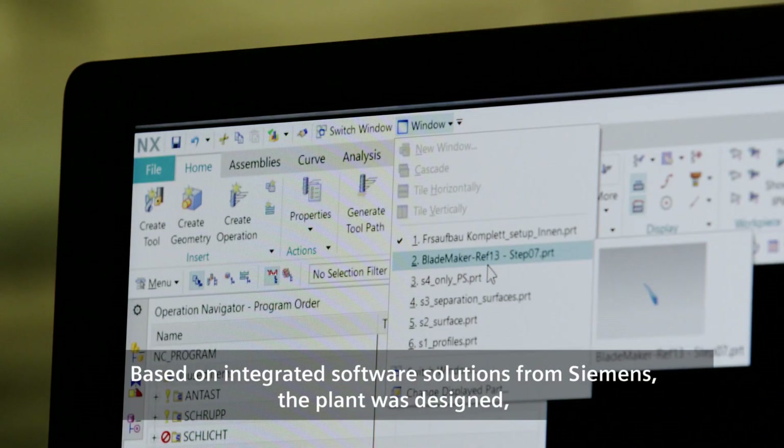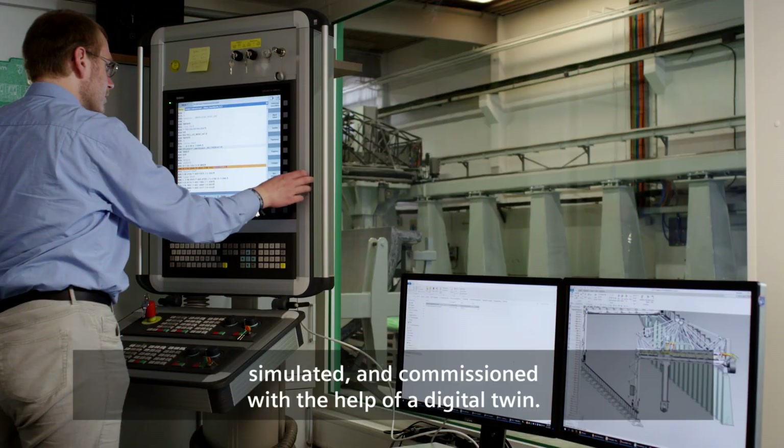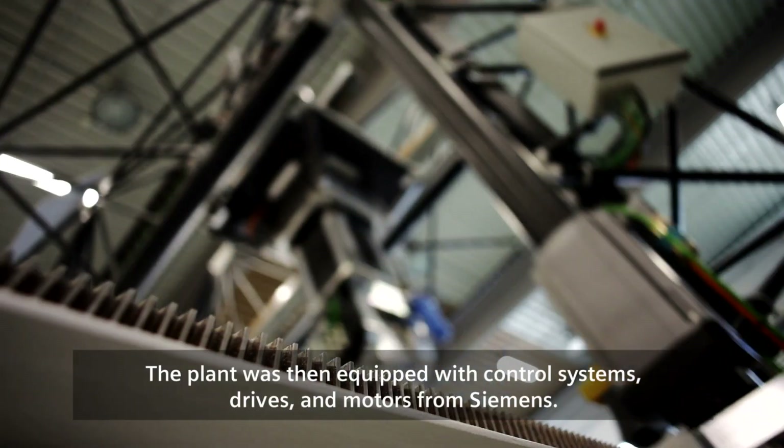Based on integrated software solutions from Siemens, the plant was designed, simulated and commissioned with the help of a digital twin. The plant was then equipped with control systems, drives and motors from Siemens.